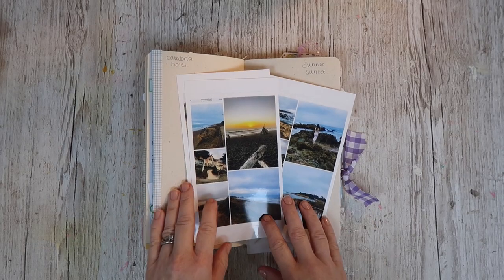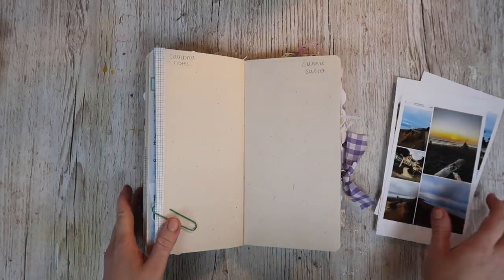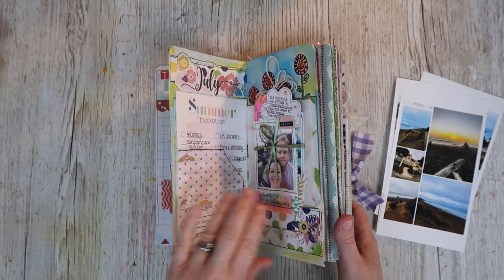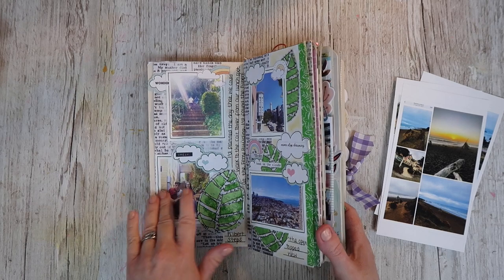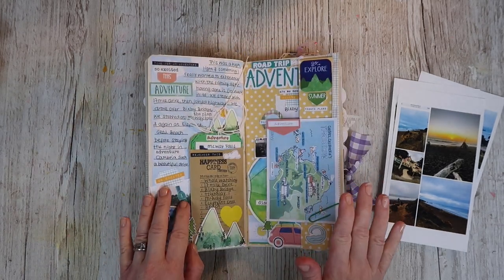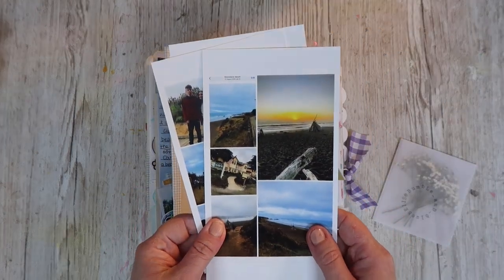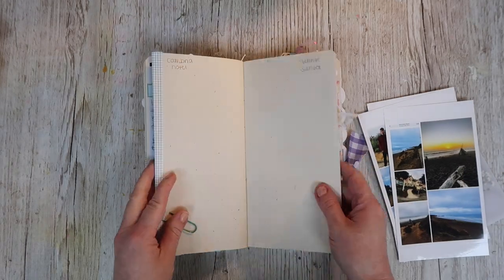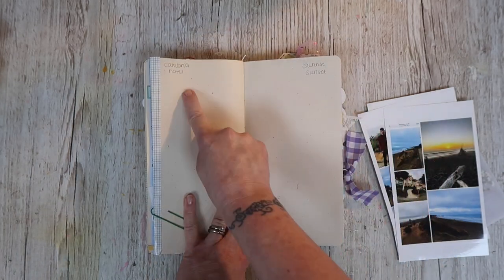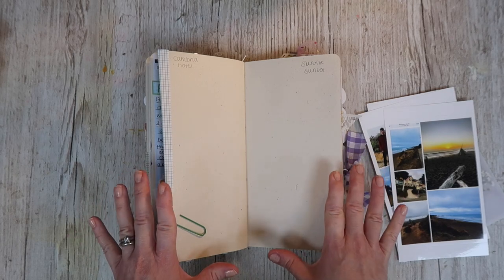Hi there, welcome back to a new journaling video. My name is Lisa and I really want to finish off my 2019 California road trip journal. I'm getting so close. I've been working on editing some photos and I've left blank spaces, which I find handy especially if you want to do things in order — actually writing on the pages what you want to go where. That really helps.